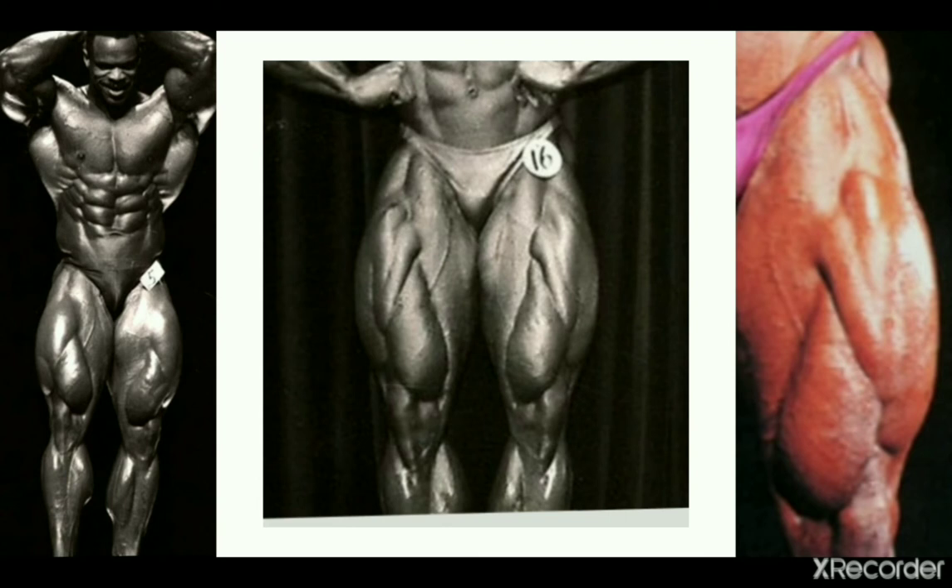Here comes the freaking stein — Paul Dillett from the 90s. Paul Dillett had a great level of development in his vastus medialis; the size of them is impressing me. They seem to have the same, if not bigger, level of muscle mass as his actual quad sweeps. This is what it looks like when a bodybuilder has overly developed teardrops. Overall quadriceps not one of the best of all time, but the teardrops are absolutely excellent.